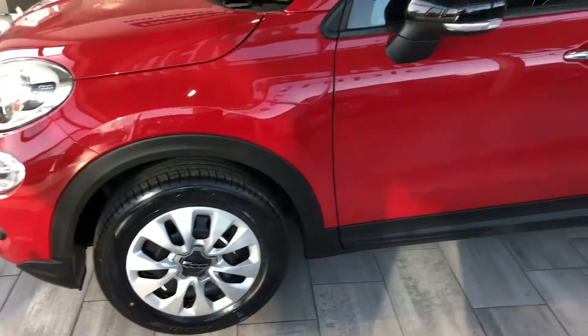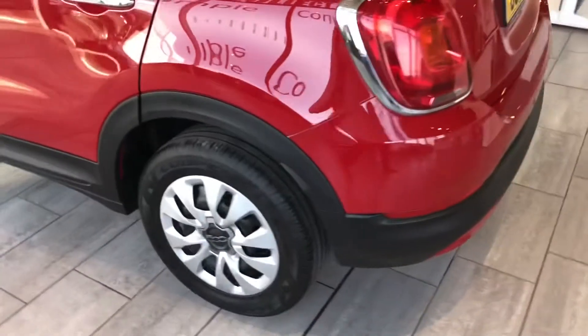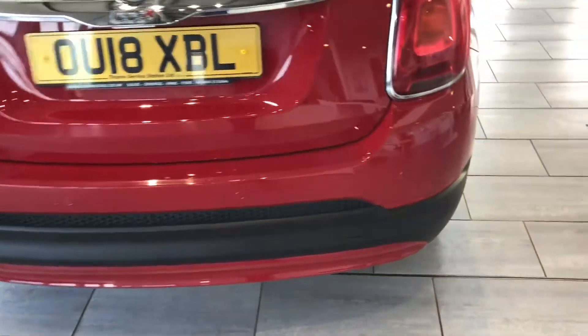All serviced, ready to drive away with two keys in lovely condition throughout. No marks or scratches or dents on the bodywork here. This comes with fitted rear parking sensors to make parking nice and easy.